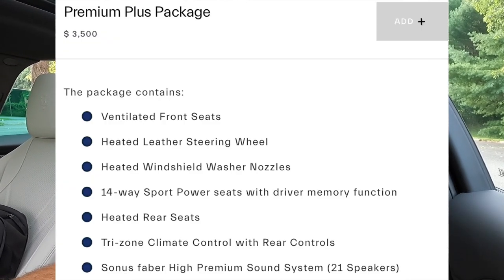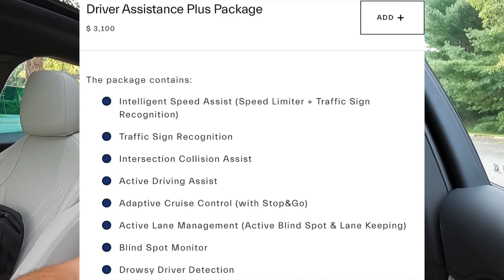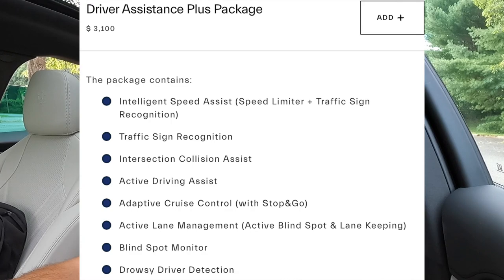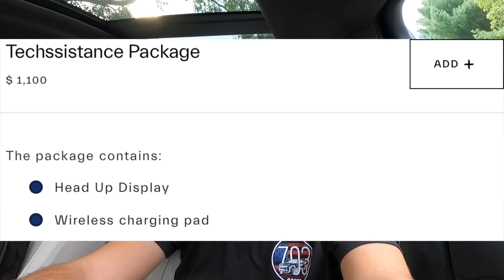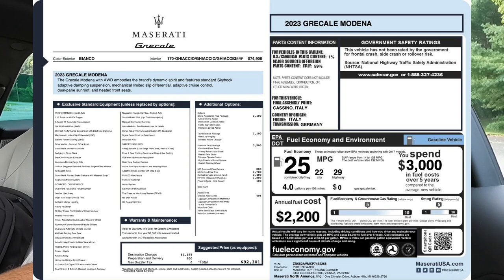To recap the options on this vehicle: the $3,400 full premium leather upholstery with leather everywhere; the $1,700 3D carbon fiber trim; the $3,500 premium plus package including Sonos sound system, sport seats, ventilated front seats, heated steering wheel, tri-zone climate control, heated rear seats, and heated windshield washer nozzles; the $3,100 driver assistance package with adaptive cruise control with stop-and-go, active lane management, drowsy driver detection; and the $1,100 tech assistance package with head-up display and wireless charging pad. Standard features on the Modena include the panoramic roof, 12.3-inch digital dash, 12-inch infotainment with wireless CarPlay and Android Auto, and the 8.8-inch intelligent assistant screen. The MSRP of this particular 2023 Grecale Modena as specced is $92,301, and this one is selling under MSRP.